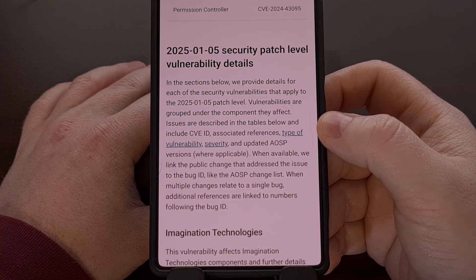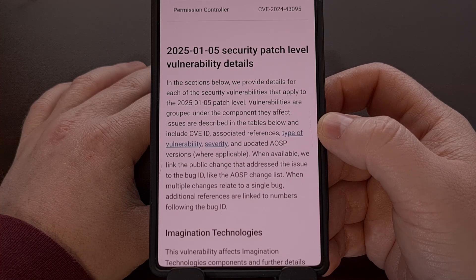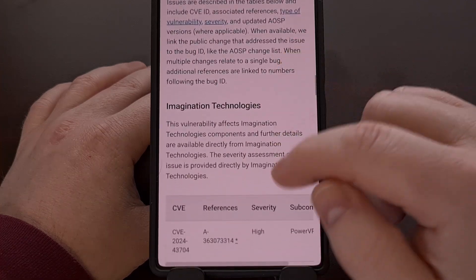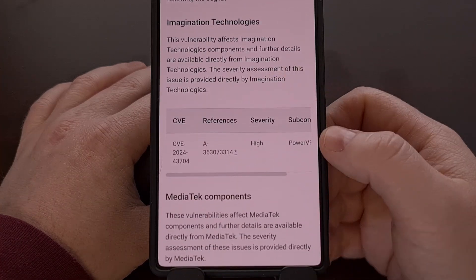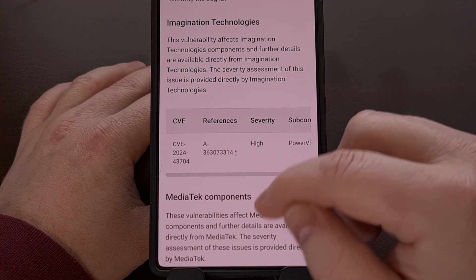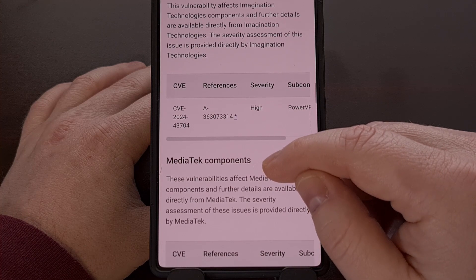Along with the January 1st security update, there's also one for January 5th, and these are going to be tied to vulnerabilities within the hardware itself, instead of exploits for the Android operating system. This includes one high severity vulnerability for an Imagination Technologies component, so while it's not the worst offender here, it isn't that great either.